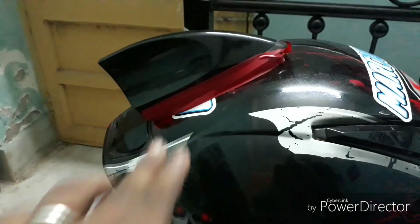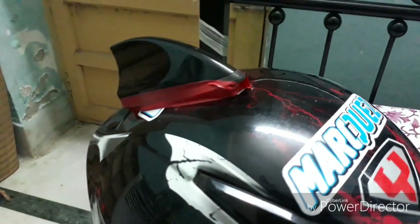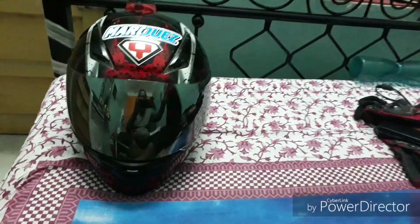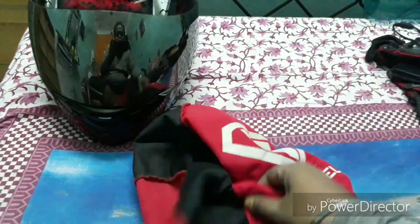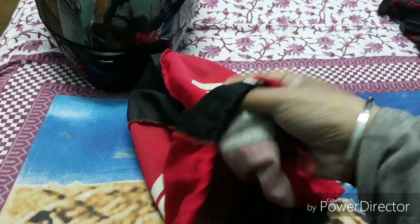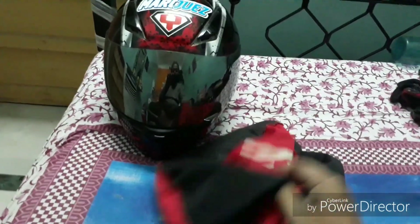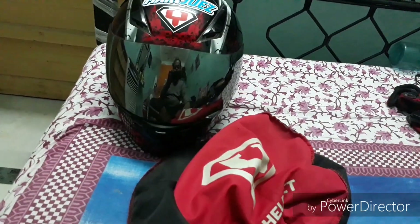I've mounted the horn with cello tape and 3M tape and it looks quite attractive. It also comes with a cover — you can cover the helmet with it. The material of this cover is very good; it's not waterproof, but it is quite water resistant. Let's quickly see how it looks.